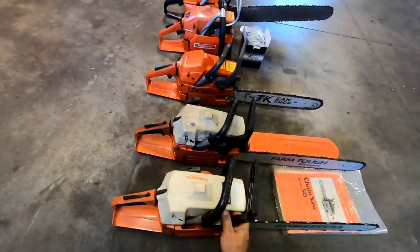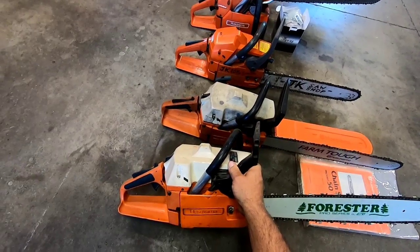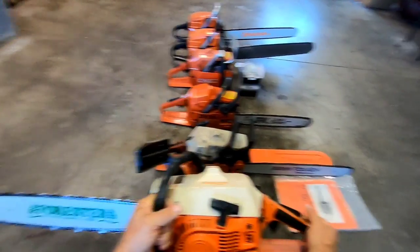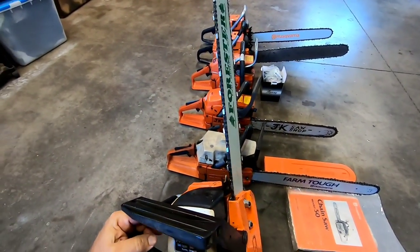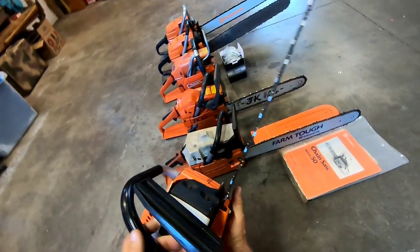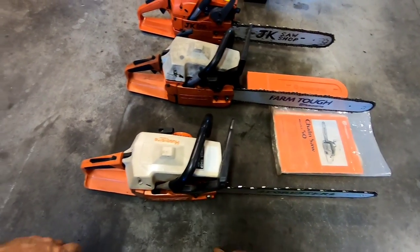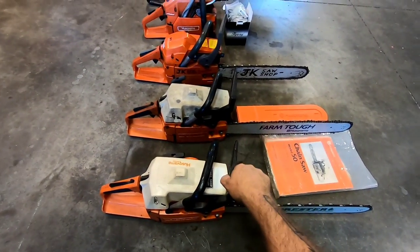And then we got the mighty Husqvarna 50 Rancher. These were a really popular saw back in the day — I think these were made in 1983. It's a 50, so it's 50 cc's, actually like 49 or something, but pretty close. This saw I got from Christina's dad. He bought it brand new — still got the sticker: Power Shop, small engine sales service, Burns, Oregon. That's where Christina was born and raised. Christina's dad did a lot of work with this thing, and he gave it to me and I fixed it up. It needed a new bar chain, the clutch drum was worn out. I have a video of this thing running — I'll put a link to it.